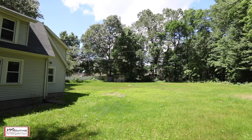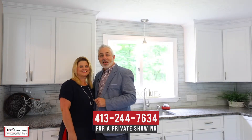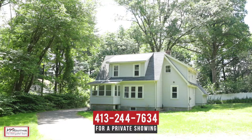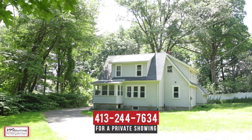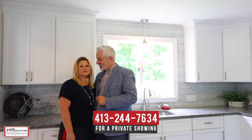We hope you've enjoyed your personal tour of 360 Elm Street here in East Long Meadow, Massachusetts. If you have any questions about this property or would like to schedule a private showing, please contact us at the number below. Here at the Wine Garden Team, we believe who you choose to work with matters and we want to work with you.